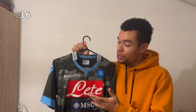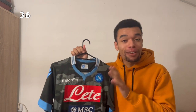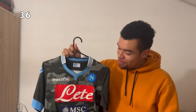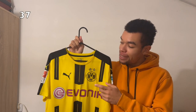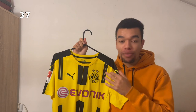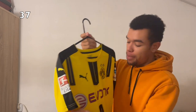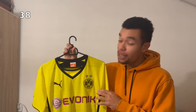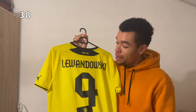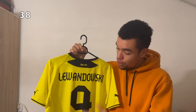The Napoli 13-14 away shirt has a beautiful camouflage print all over — I was obsessed over this shirt because I couldn't find it, but this year I finally managed to find it. I got Higuain on the back. The Borussia Dortmund 16-17 home shirt is one of my favorite Dortmund shirts because of the nice stripes, and I got Aubameyang on the back. It's completed by the Bundesliga badge and the Hermes badge on the other side. The Dortmund 13-14 home shirt with Lewandowski on the back — probably the best player ever to play for Dortmund. Beautiful shirt, brings back memories from FIFA 14.